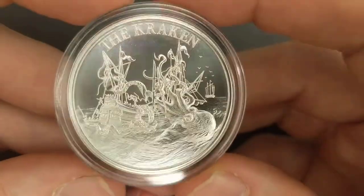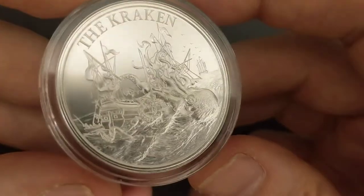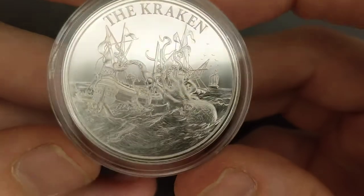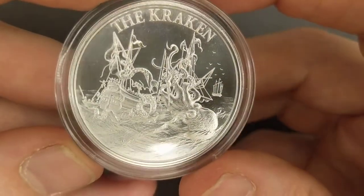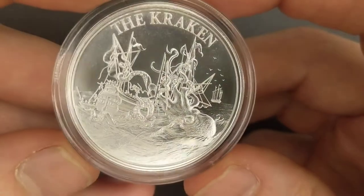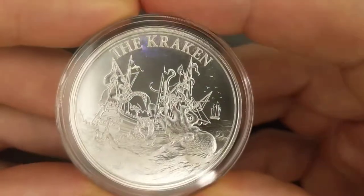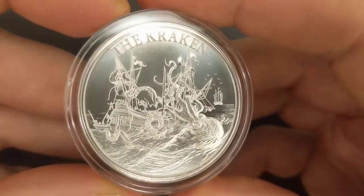But I'm really glad I did because the details on this are just phenomenal. Look at that water — it just absolutely shimmers like the real thing, with different shadows and it looks real. It almost looks like it's moving, which of course it's not. It's silver and it's solid, but it just looks absolutely phenomenal. So I'm really glad I picked this up, even though it was an impulse, because it was a definite win.